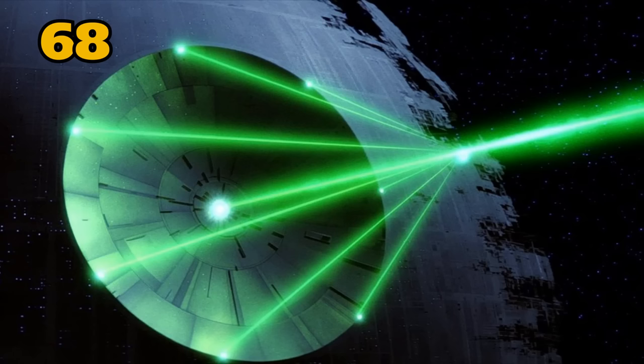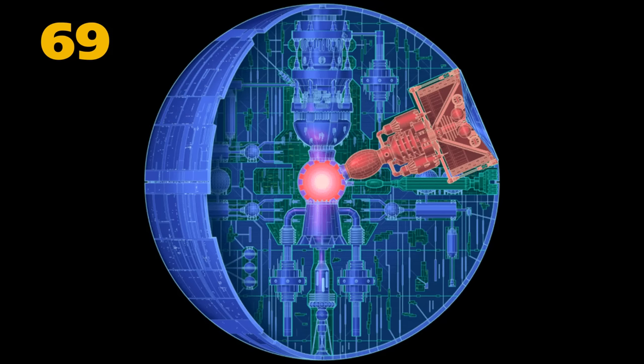The test superlaser was only 2% the size of the final version. The completed superlaser required 24 hours to recharge, reduced to only 3 minutes in the second Death Star. If the beams were not aligned perfectly, the crystals would overload and burn out, causing dangerous levels of waste heat to back up into the main reactor.